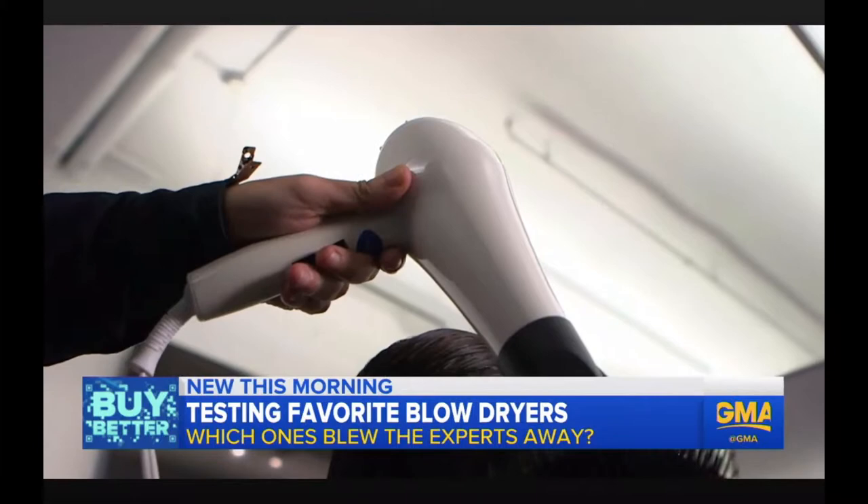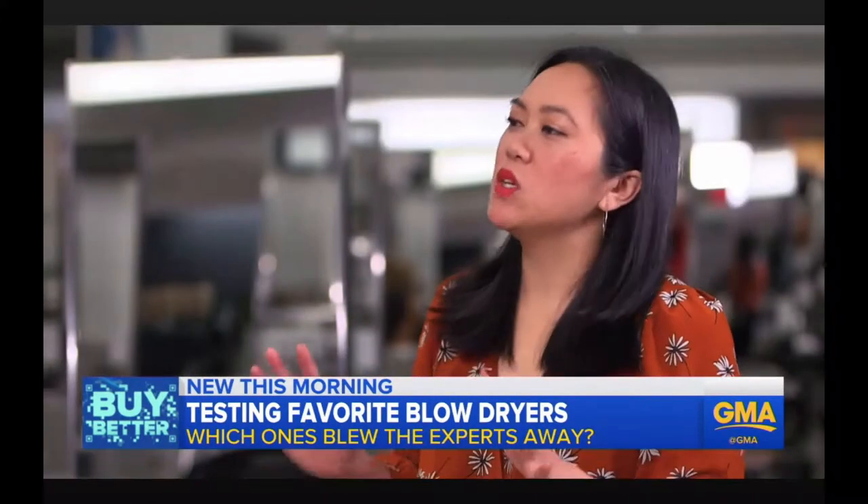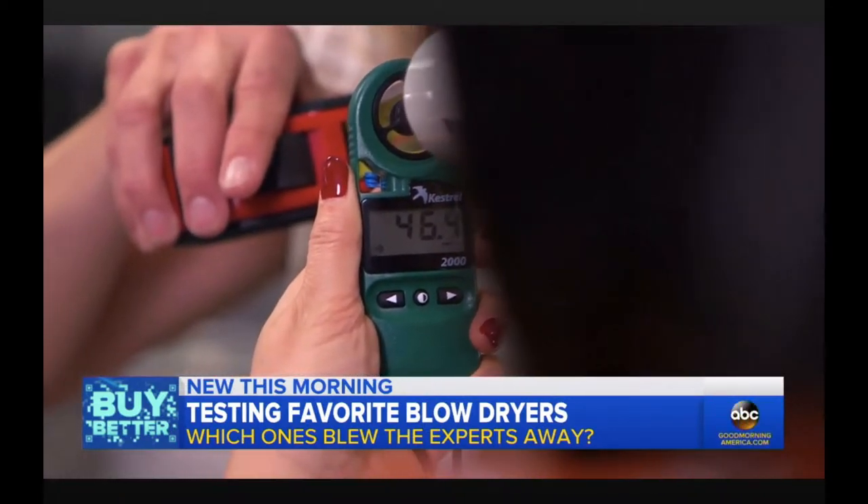According to managing editor Gonda Suthivari, those factors matter more than the marketing terms you hear — like tourmaline, ionic, and ceramic. What does that even mean? What you really want is something that's hot and fast.